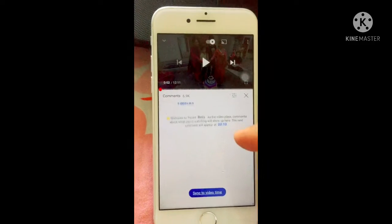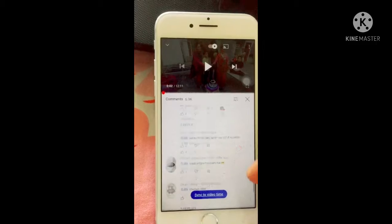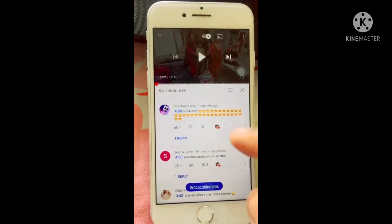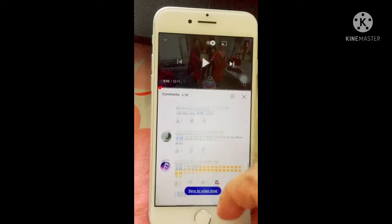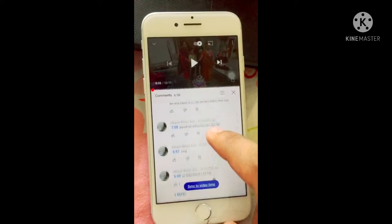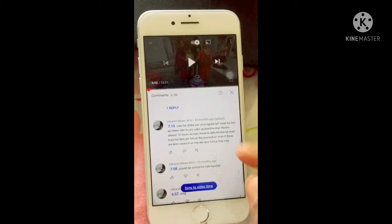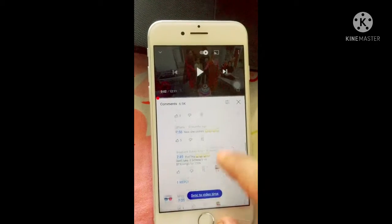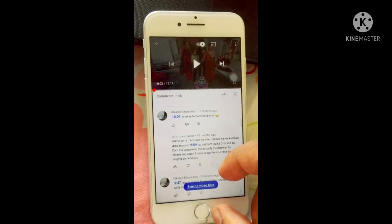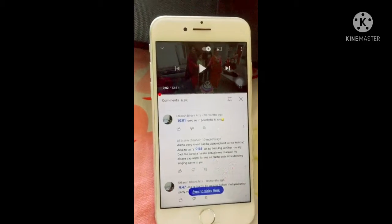So this is it. Here you will see all the comments where people have tagged specific timestamps. If someone tags a time in their comment, you will see those comments in the Timed section. That's why YouTube has brought this new update to the filter section — so you can watch timed comments solely.